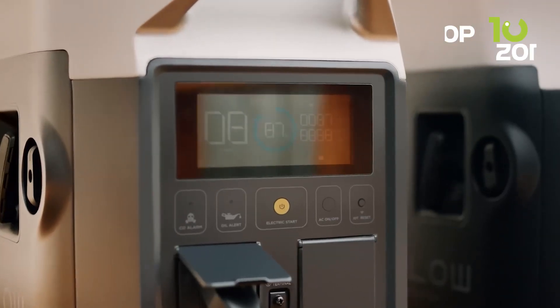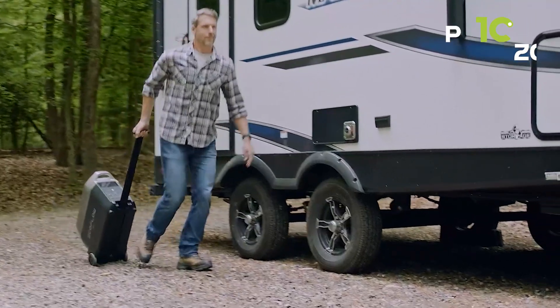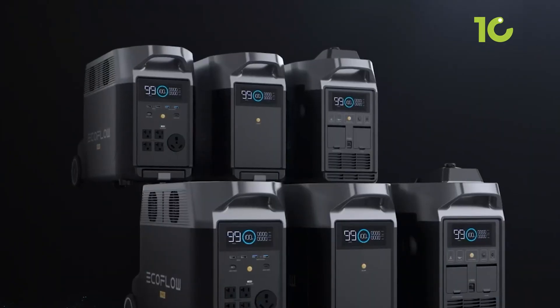It's got all the ports you need — USB-A, USB-C, AC outlets, and even a car charger. So if you're looking for a reliable, long-lasting, and versatile power solution, the EcoFlow Delta Pro is your go-to.